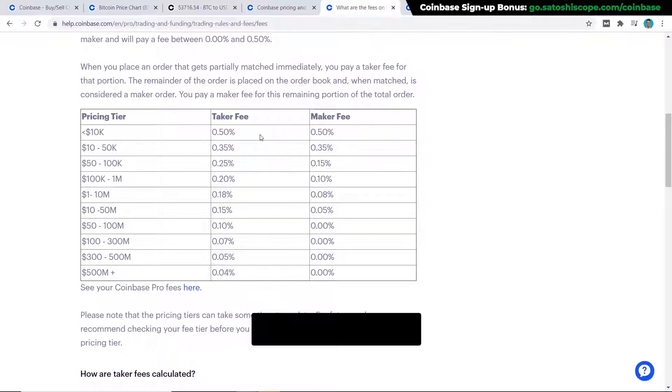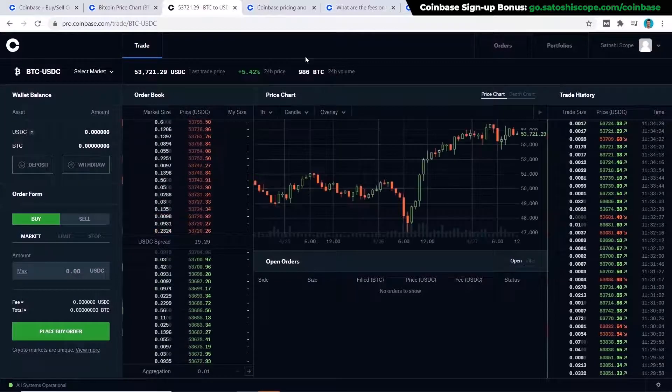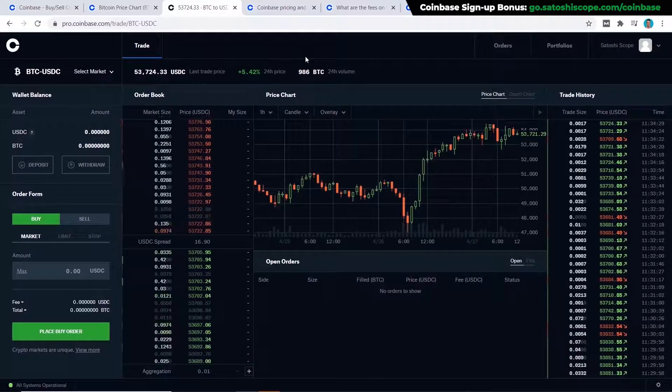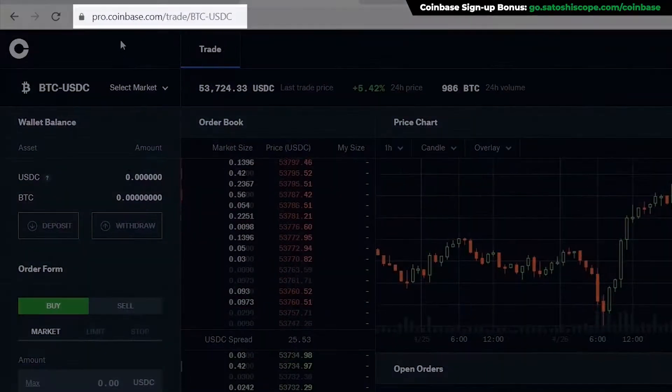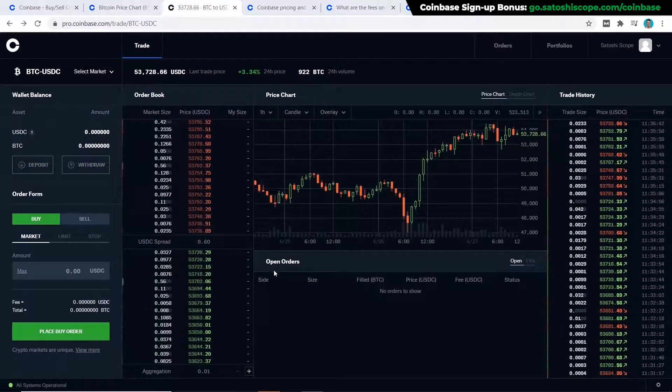If you're in a region that allows you to deposit money directly into Coinbase Pro, that's what I'd suggest. For example, in Australia this option is not currently available, but it may be in your country so make sure to check. Coinbase Pro looks fairly complicated at first sight but once you get the hang of it you'll end up liking it a lot more. It can be accessed at pro.coinbase.com and you use the same username and password as your regular Coinbase account — no extra setup required.